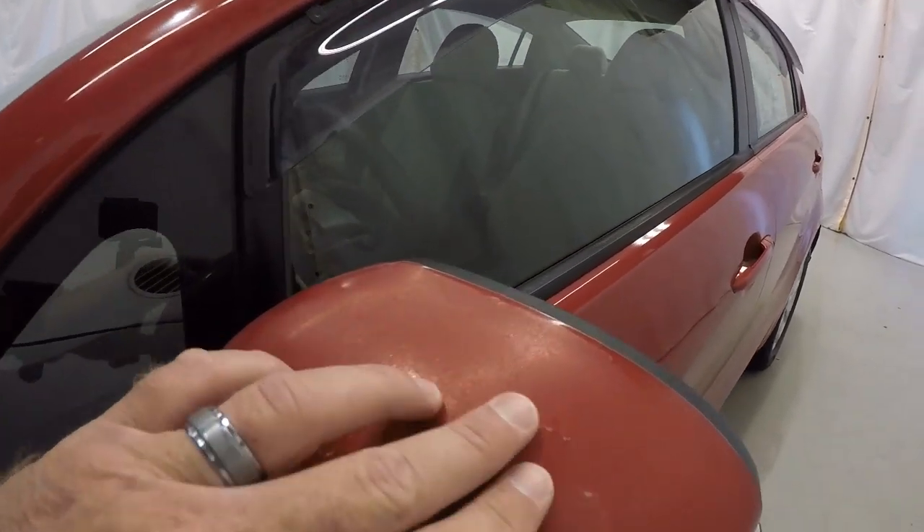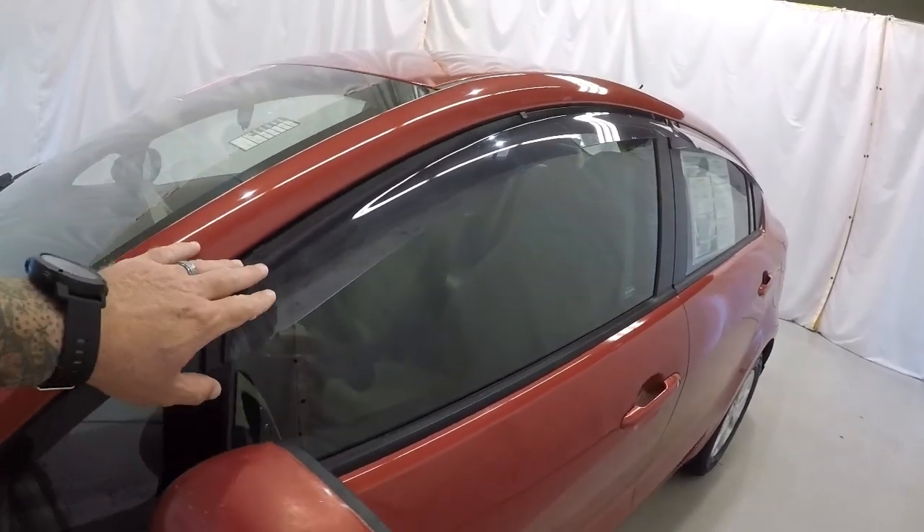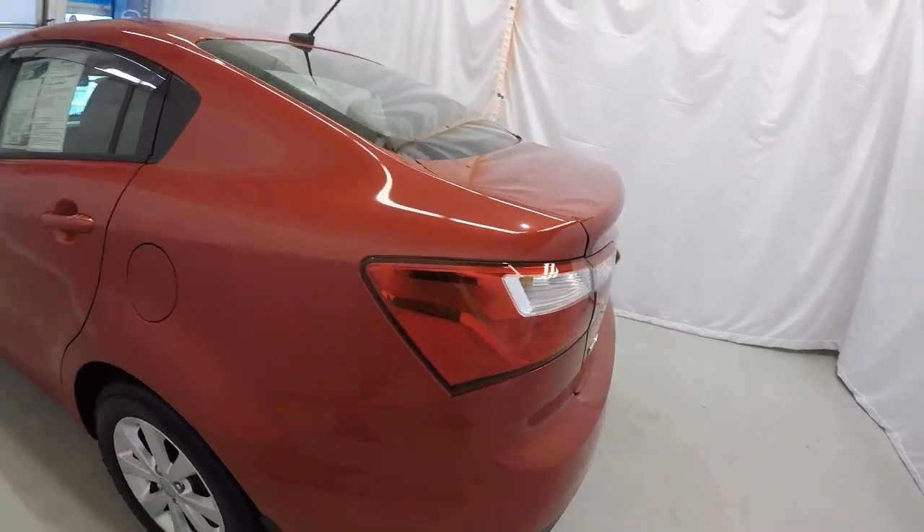Got a little bit of paint fading right here on the side mirror. It does have the side mirror turn signals there, and the nice wind deflectors here. Driver's side, the Kia's in good shape.